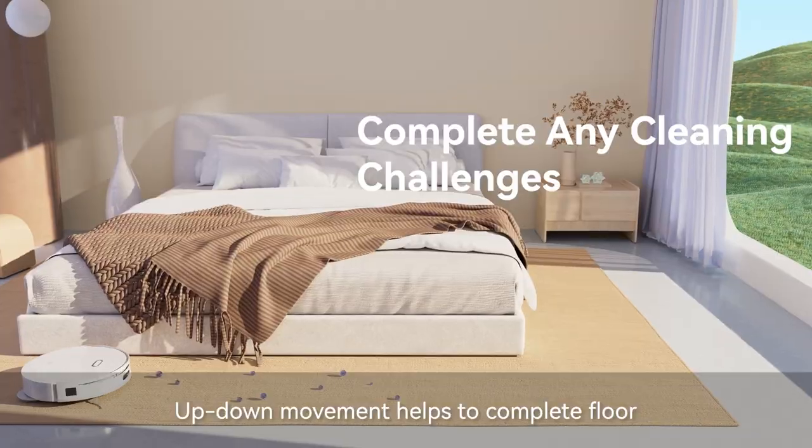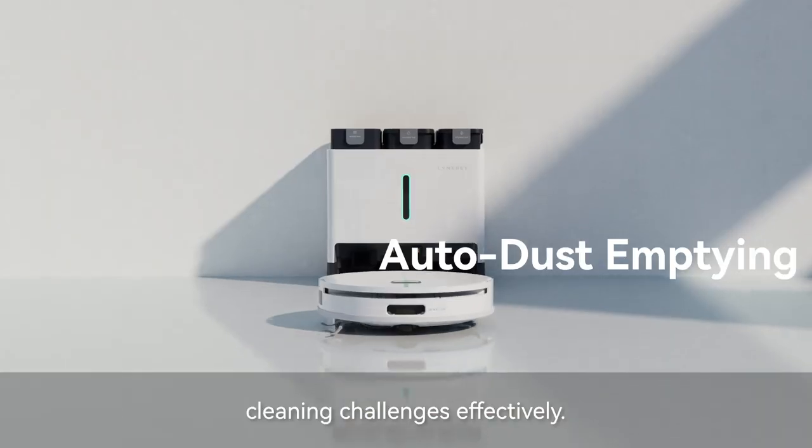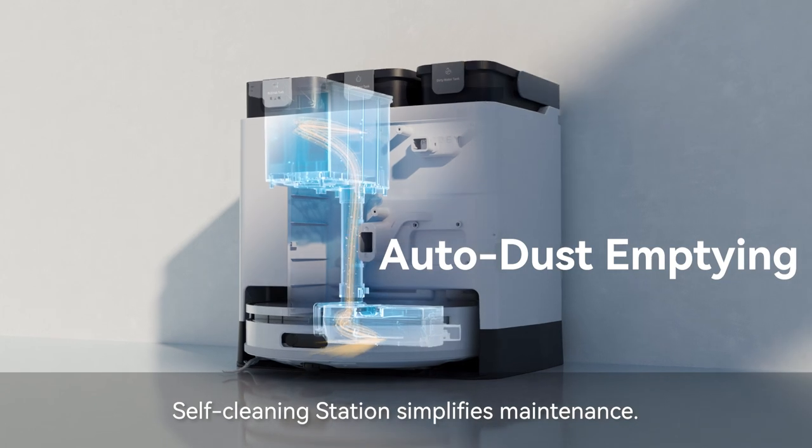Up-Down Movement helps to complete floor cleaning challenges effectively. A Self-Cleaning Station simplifies maintenance.